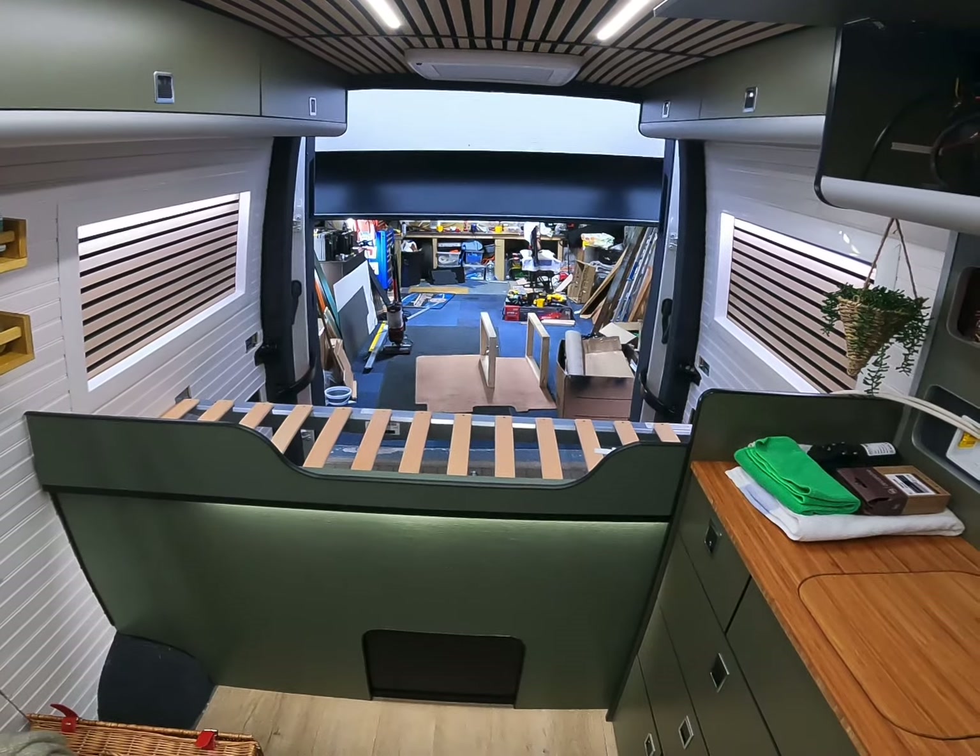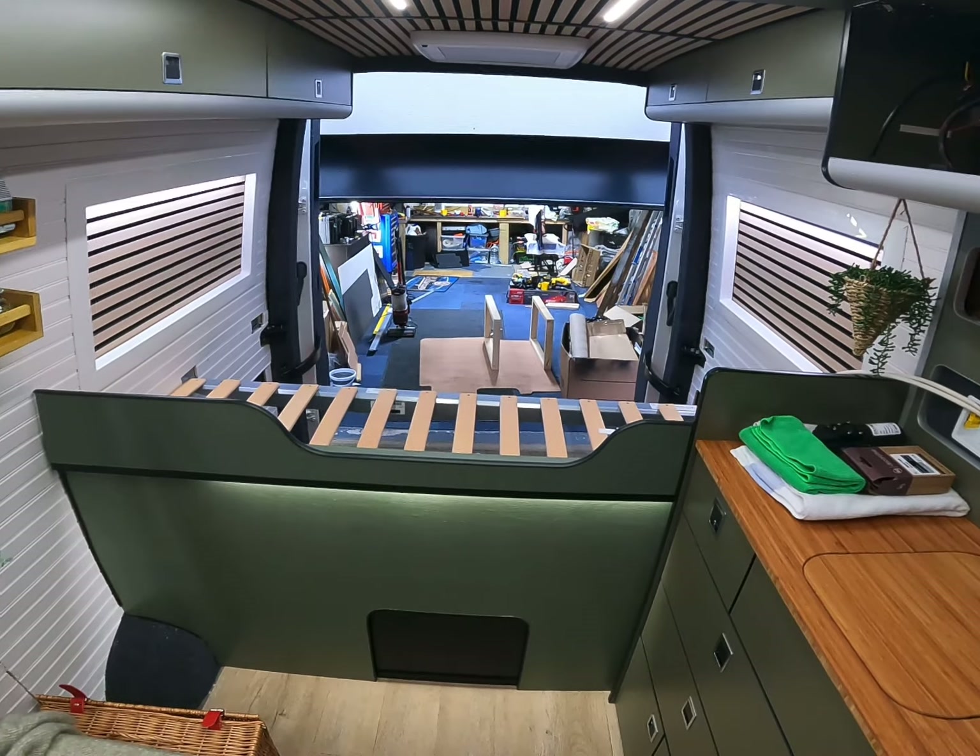I don't know if you can see that in the garage but it's there on the floor — in progress. Right, back soon.